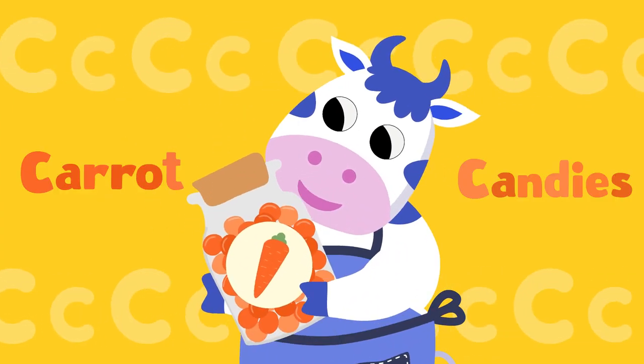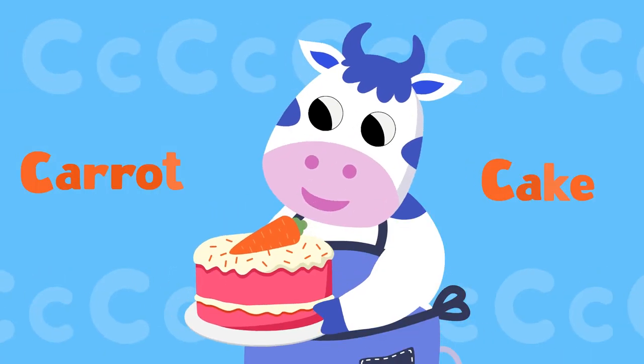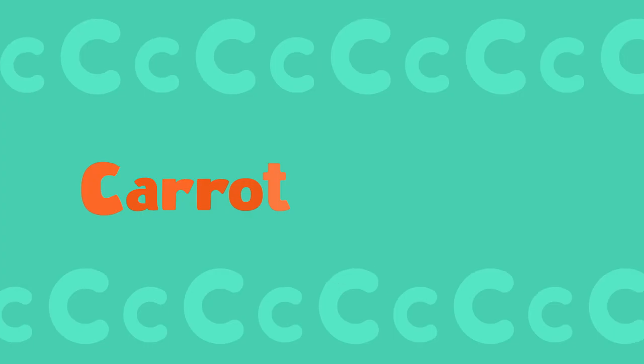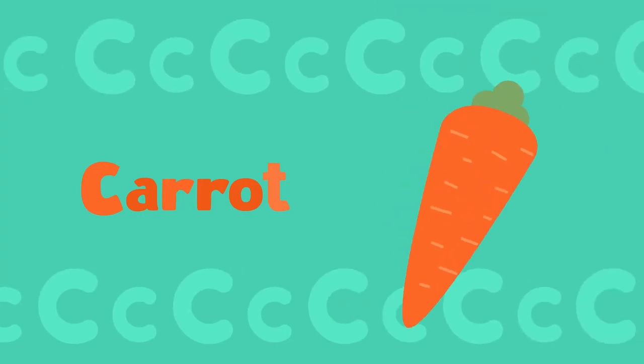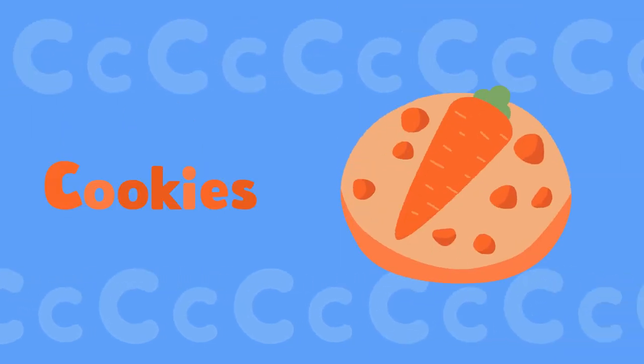I can bake carrot candies. Yeah! I can bake carrot cookies. Yeah! I can bake carrot cake — Cow's Bakery. C-C-Carrot. C-C-Candies. C-C-Cookies.